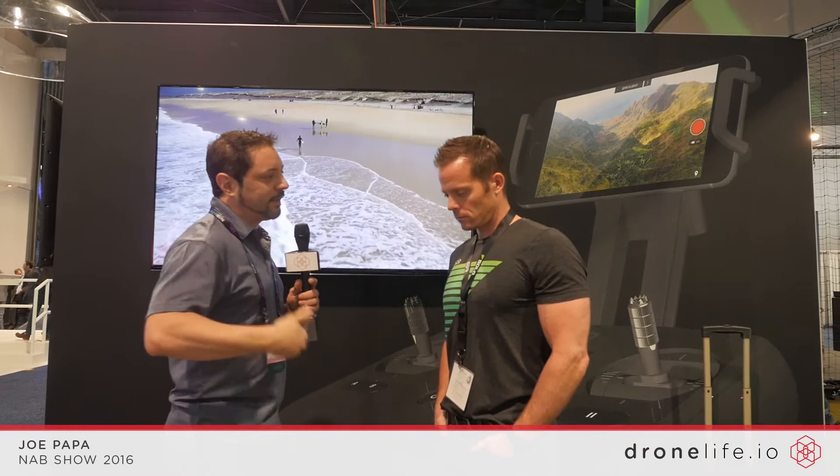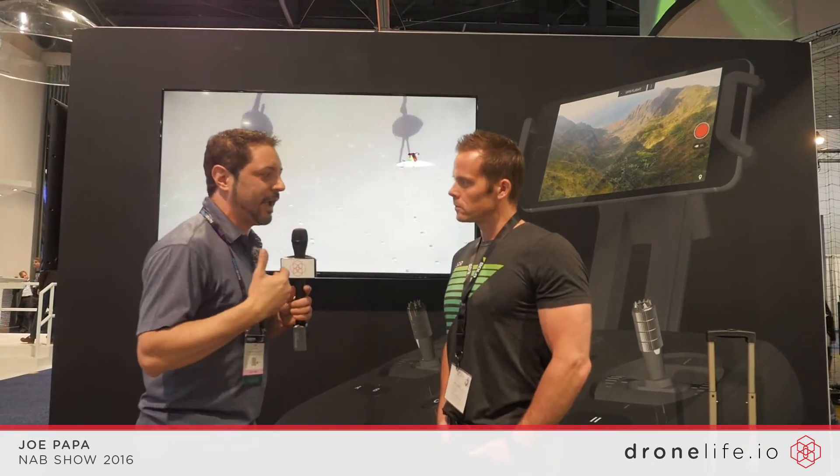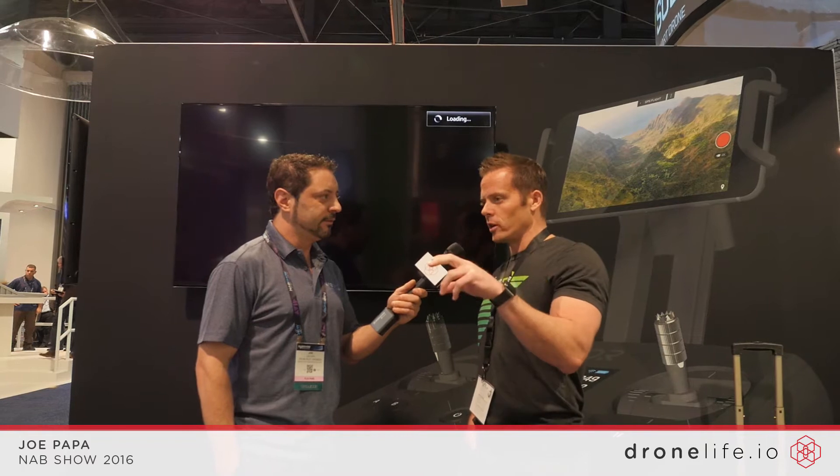Obviously there's a lot of amazing things going on right now, and the Phantom 4 has come out — it's got obstacle avoidance — and I'm curious as to what you've got to sort of answer that. Sure, good question. First of all, Phantom 4 is awesome; we've got a couple of them. I fly it around, it's really an amazing piece of equipment. I think there's still a clear difference between a Phantom and a Solo.